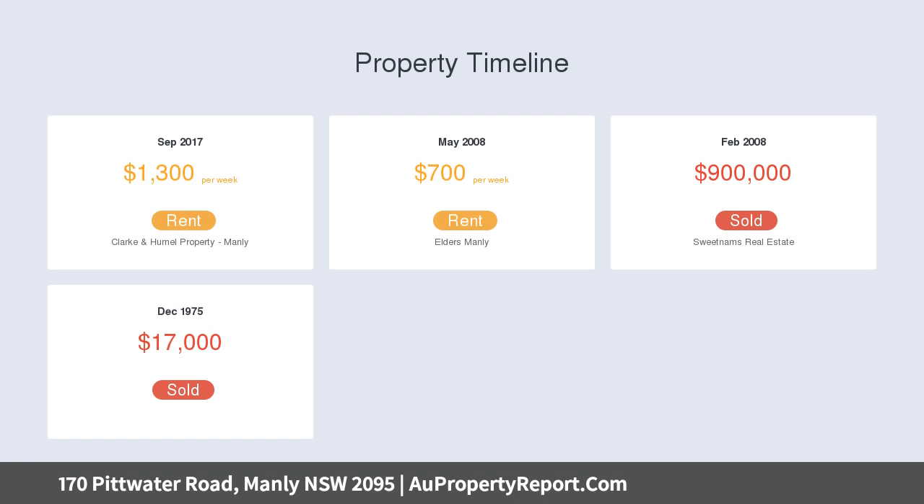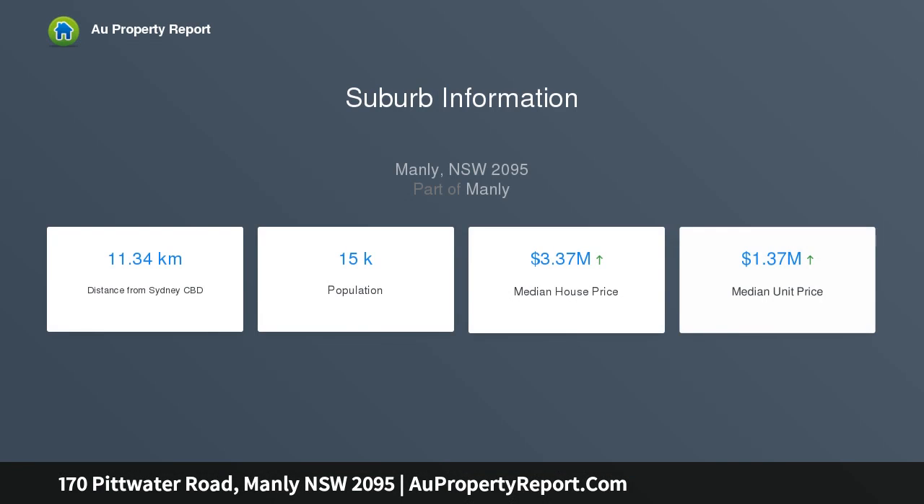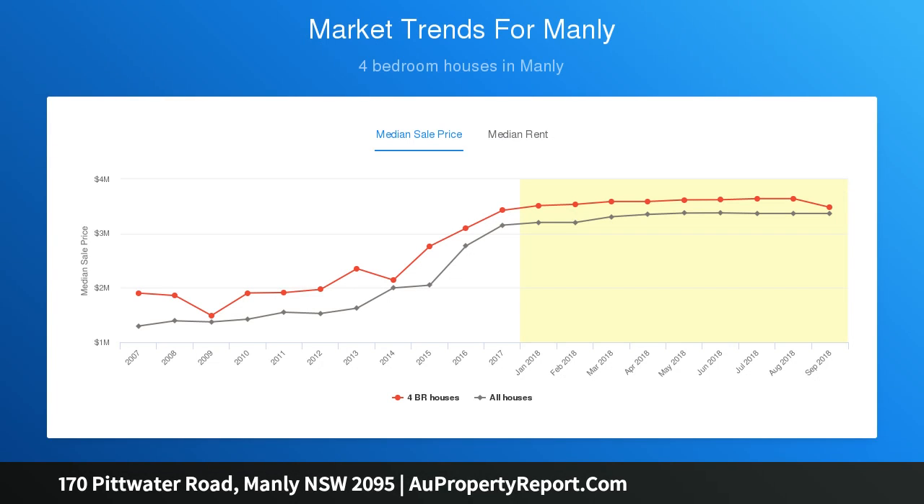Its premier lifestyle address is footsteps from eateries and only a few minutes stroll to Manly Beach. Timber panel facade with private sunny veranda and enclosed courtyard garden. Living room with gas log fireplace, soaring rosette ceilings and timber floors. Family and meals area with kitchenette can form part of a separate retreat. Granite kitchen with gas stove and dishwasher.